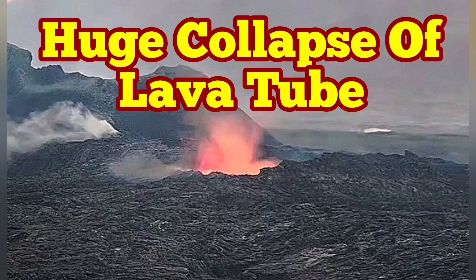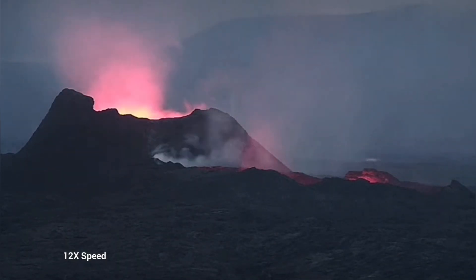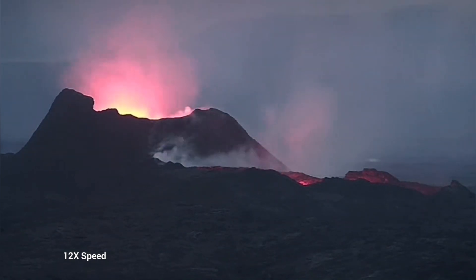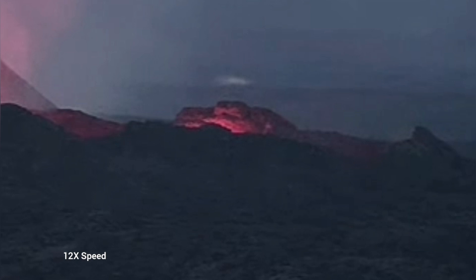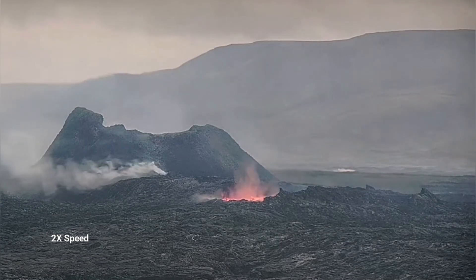Earlier today we saw something very strange — the whole lava lake was empty. This is the K1 volcano on the Reykjanes Peninsula in Iceland, the latest episode of volcanism. As you can see here, we have just a glow reflected from the walls of this emptied lava lake. It is just a chasm at the moment, and later today again we had something dramatic happening.